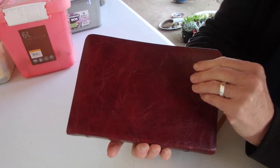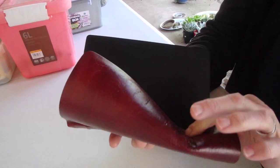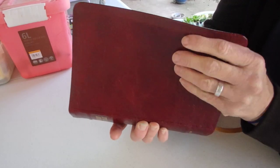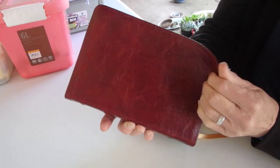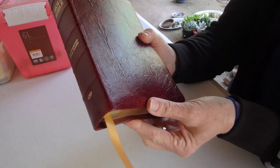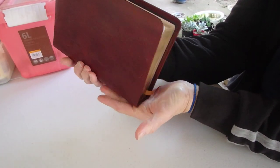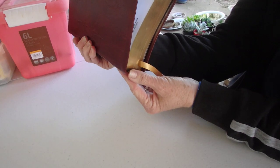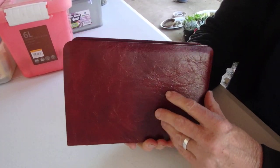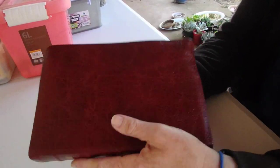Everybody who gets their Bible says 'look how bendy these covers are.' These are quite stiff — not uncomfortably stiff, but it's leather and it's really flexible. You can scrunch it up and it resumes its shape. I've noticed, because I read on my lap a lot, you want the yap to protect the book when it's resting there. I'm careful not to touch the gilding with any of my Bibles.